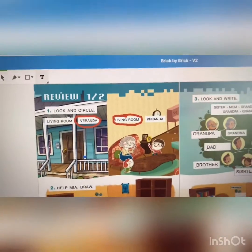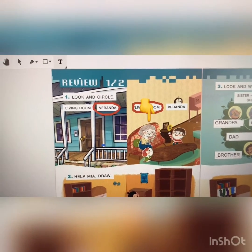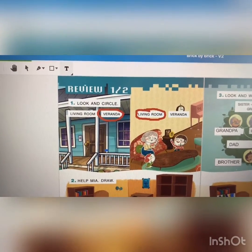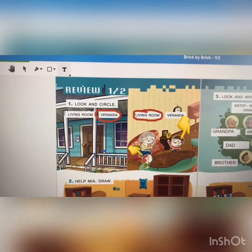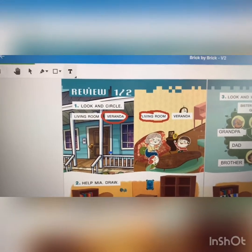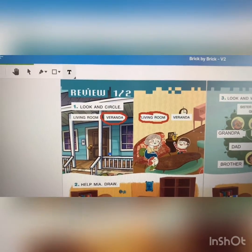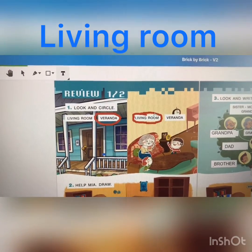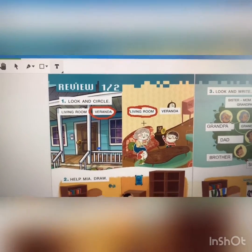So, who is this? Grandma. And brothers. Can you see the brothers? Okay. Where are they? They are in the living room. Living room. Okay? Circle the living room. All right.